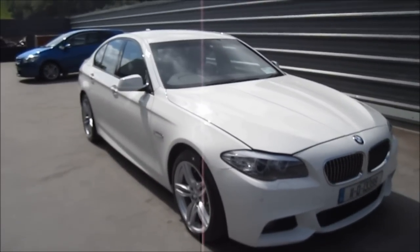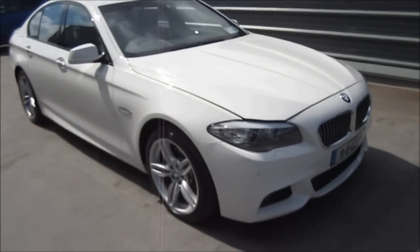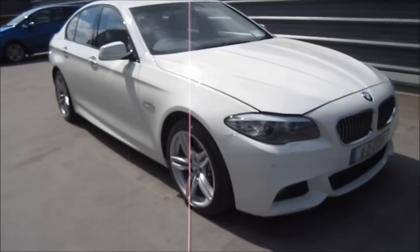Well everyone, I hope you enjoyed this full detailed tour of the 2011 BMW 520D. Please remember to rate, comment and subscribe, and please stay tuned for plenty more videos to come. Thanks for watching, folks.